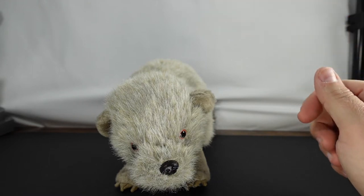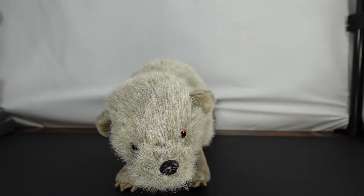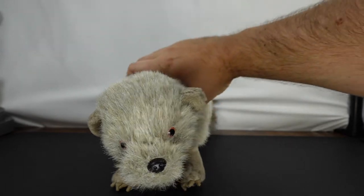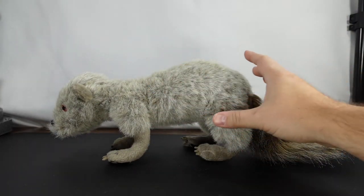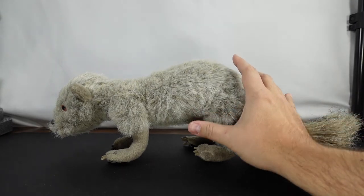Today we have the Lava Meerkat. This Lava Meerkat is actually my daughter's — it is not mine. His name is Mango. So what we're gonna do is take a closer look at him, see what he looks like, and look at his articulation.